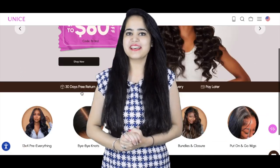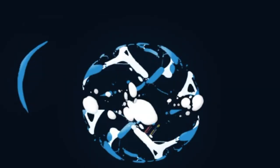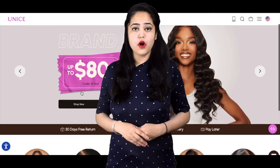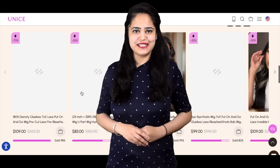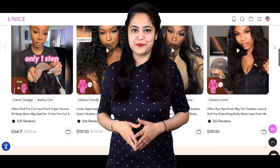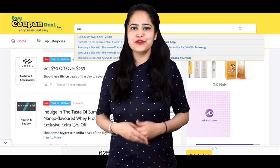Hi guys, welcome again to EasyCouponDeal channel. Do you want to know about upcoming sales and coupon deals information on one website? Then easycoupondeal.com is the best website. How you can do that? Let's open the website to see all steps.